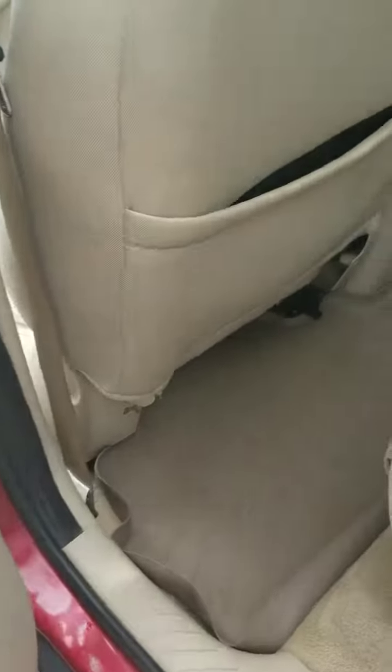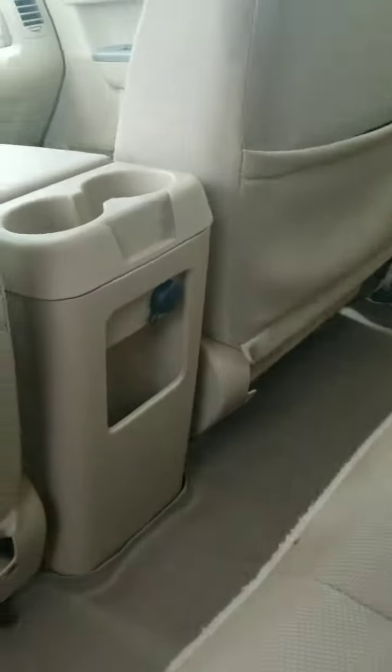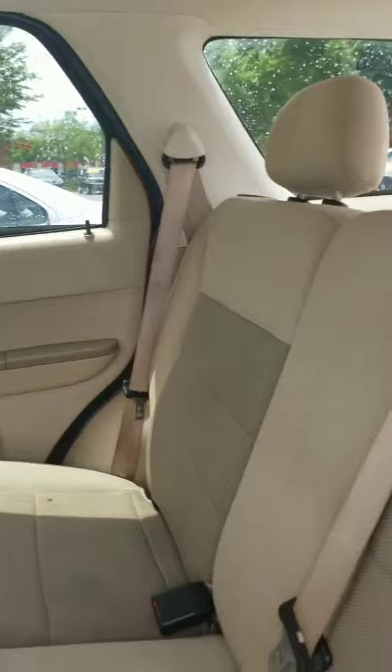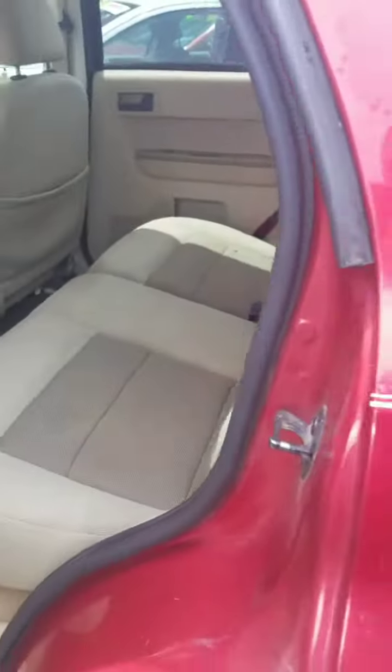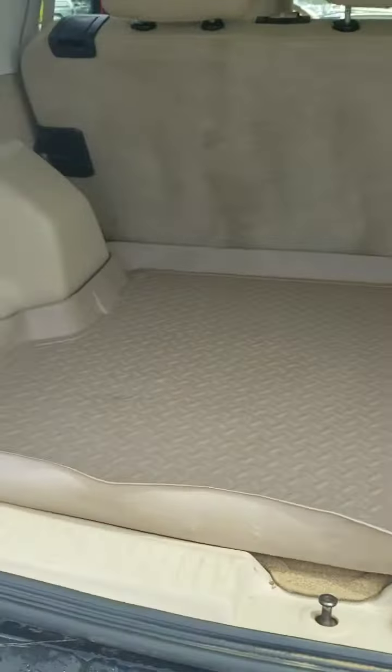As you can see, the mats do extend to the back as well. Let me show you a good pan around and let's take a look at the trunk space — tons and tons of room.